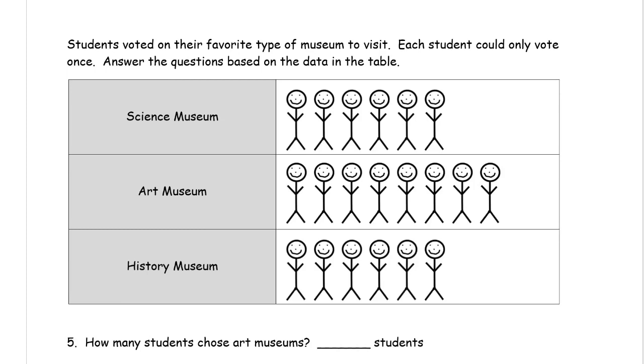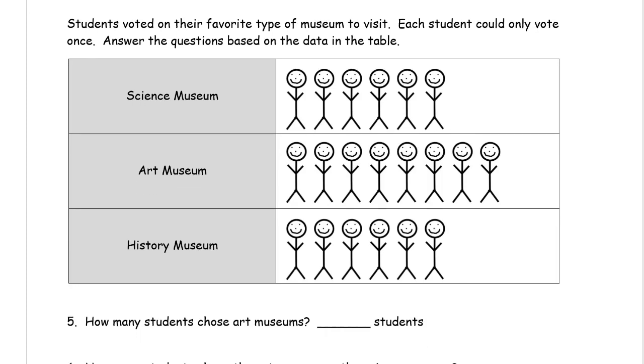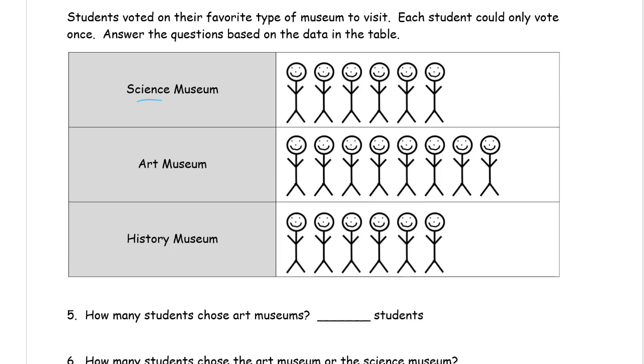The next page: students voted on their favorite type of museum to visit. Each student could only vote once. Answer the questions based on the data in the table. Each stick person represents a student's vote. There's a science museum, art museum, and history museum as the three choices. It might make it easier to compare if you count the stick people for some of the questions.